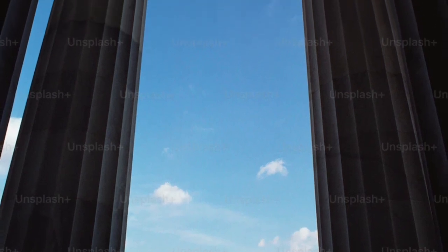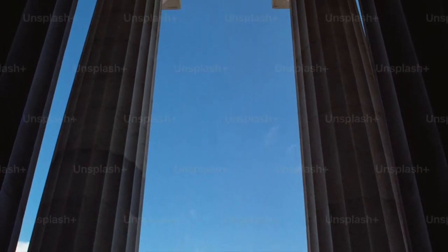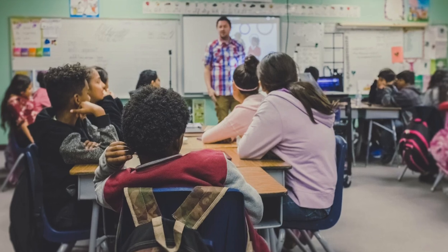Hey there! Are you interested in attending one of the most prestigious and selective private schools in the country? Well, you're in luck because today I'm going to show you how to get into Holton Arms School.